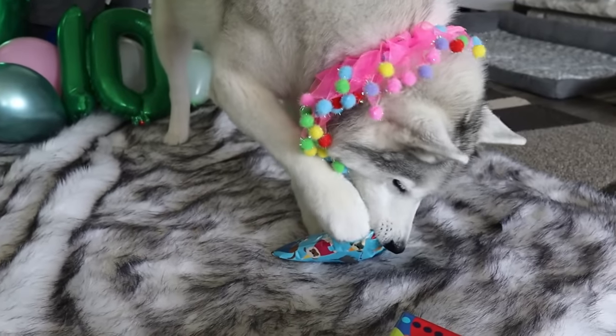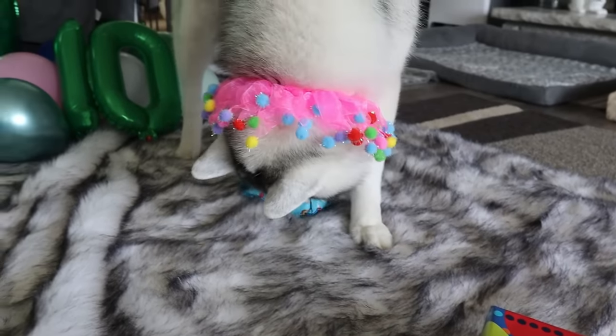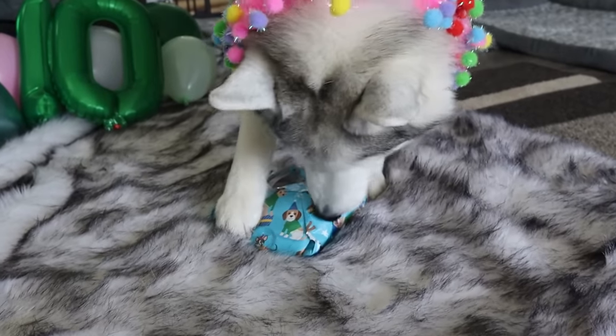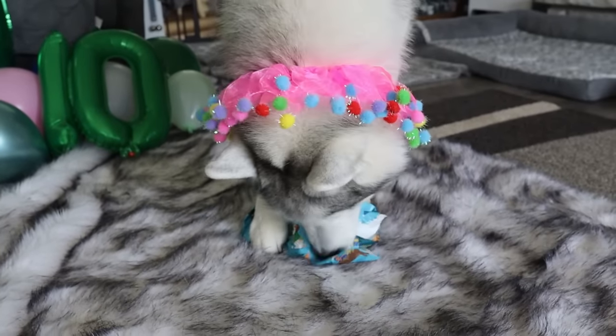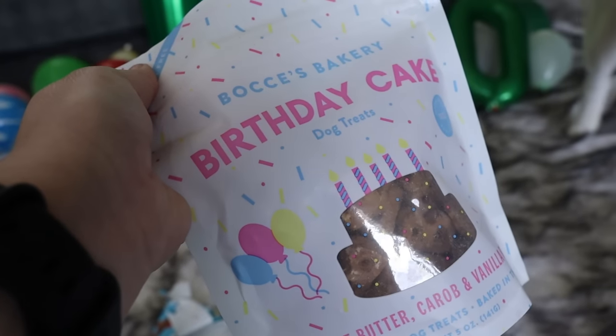So first she's gonna open up a couple of the presents that Jamie and I got her, and of course her sisters as well. Let's see what you got! Is it something amazing? It's something amazing!